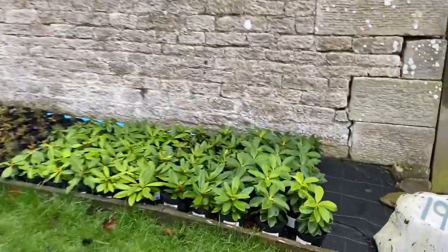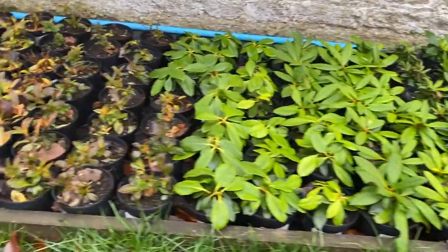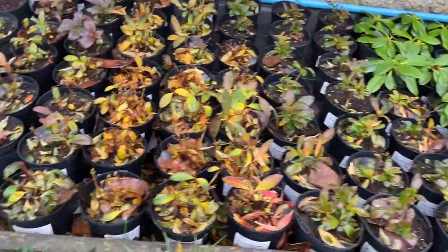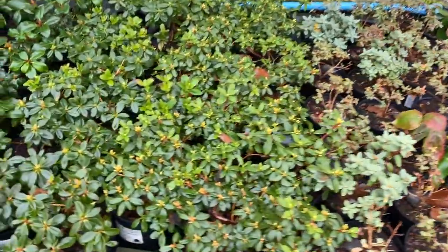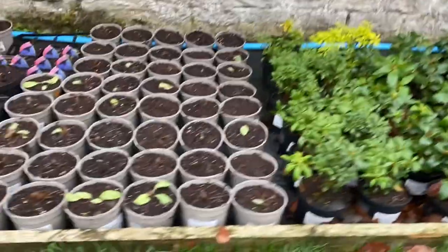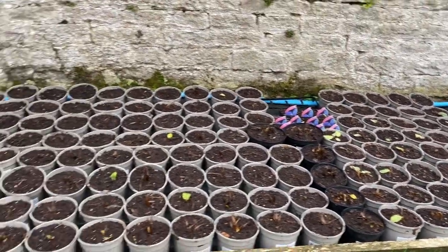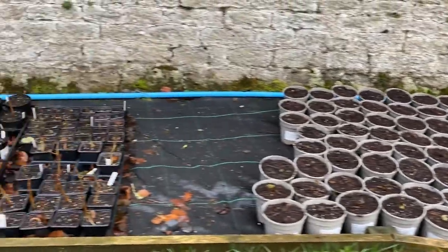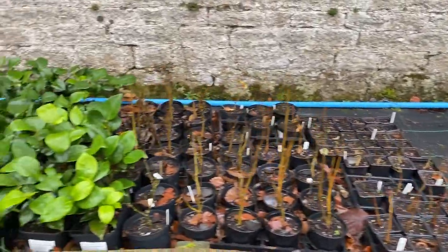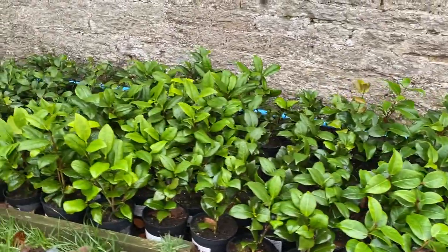Over on the base of the wall we have some young rhododendrons coming on really quite nicely, and young azaleas, viburnums, more little rhododendrons — some pretty little plants there. We put out these mecanopsis yesterday; it's out of the way up here really. And the camellias, young camellias, looking really nice.